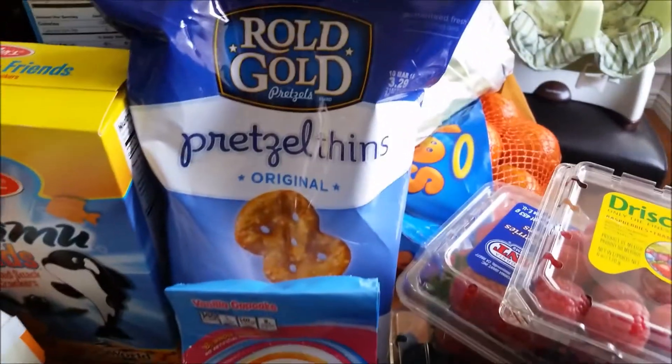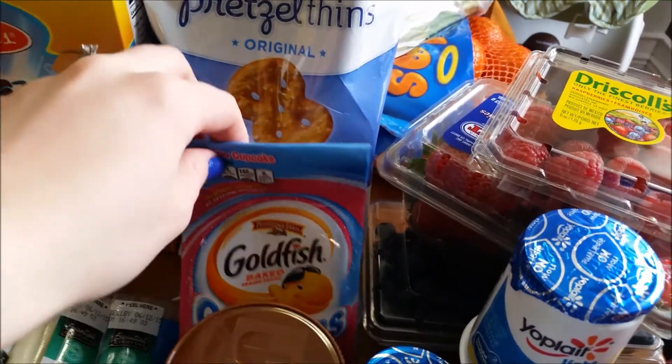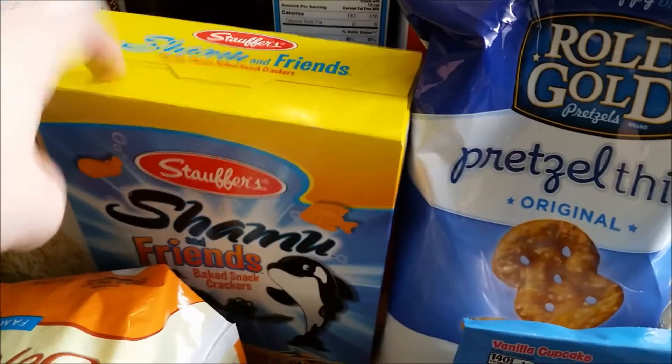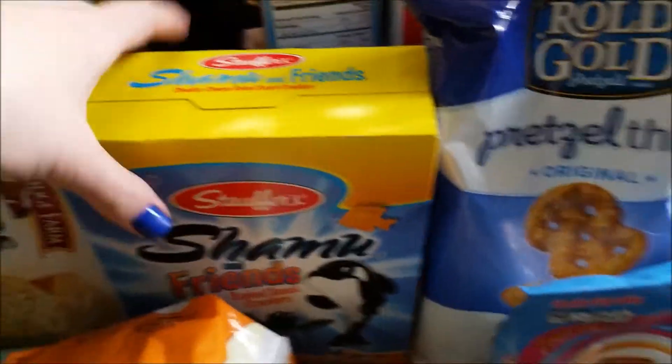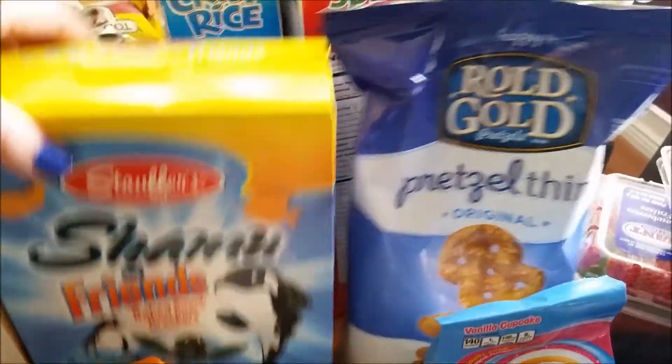Moving into our snacky food, we have some pretzel thins and some of these goldfish. Chris or Colton picked these out — these little Shamu goldfish. So we got those for snack food for him.